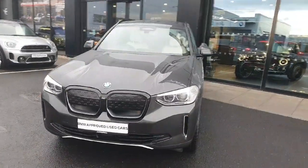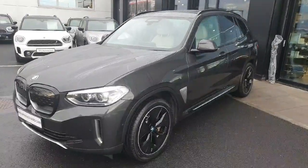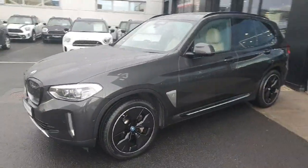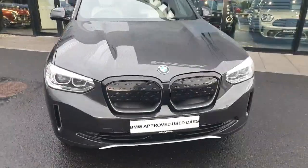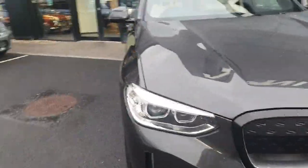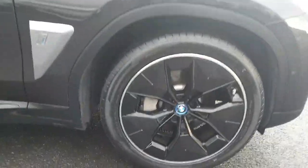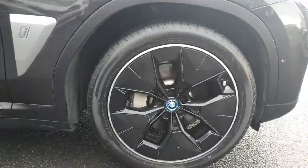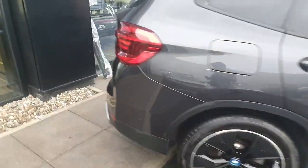Hello and welcome to Joe Duffy BMW Charlestown. My name is Rodeo and I'm here to introduce this 2021 BMW iX3 Premier Edition. Starting with the front of the car, we have an aggressive looking grille, fully black, paired with LED headlights and spotlights. Coming over to the side, we have black 20-inch rims with silver lining.